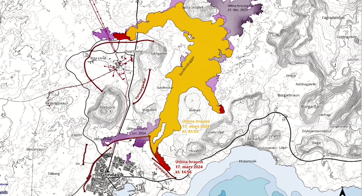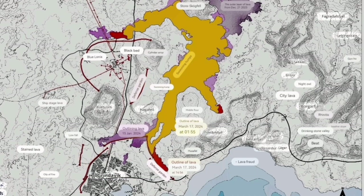Looking at the latest lava map, the spread is very extensive compared to previous eruptions. The red area shows the latest lava flow since yesterday. It has actually slowed down, but it has not reached the sea.